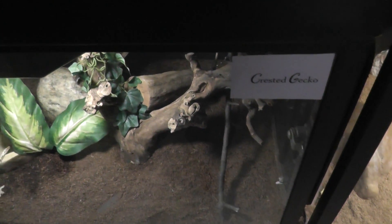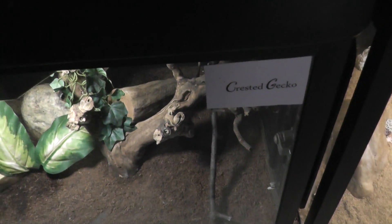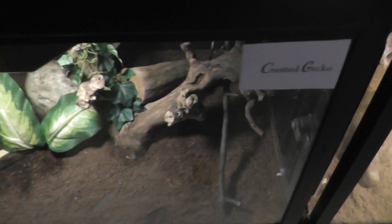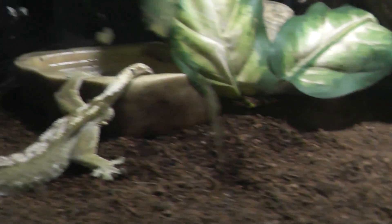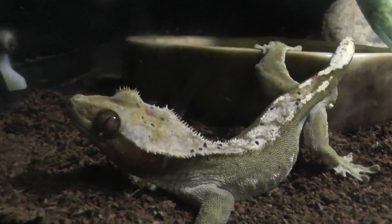Here we are at Forest Park Zoo. We're going to do a little special here on a gecko. So here we have the exhibit of the crested gecko. We'll take the opportunity before he runs off — but here he is.